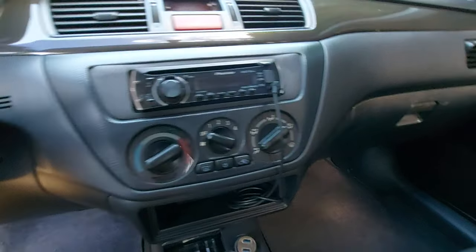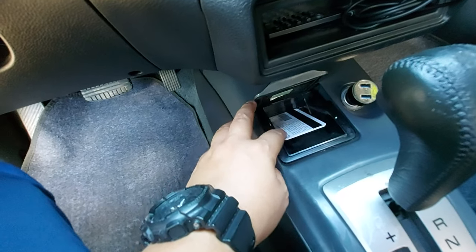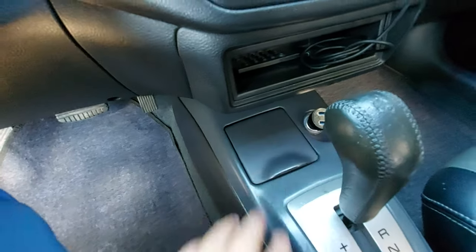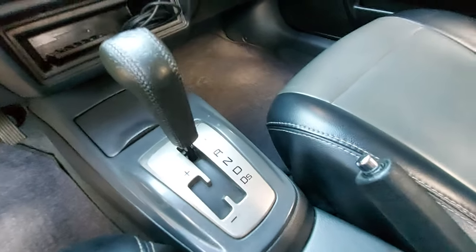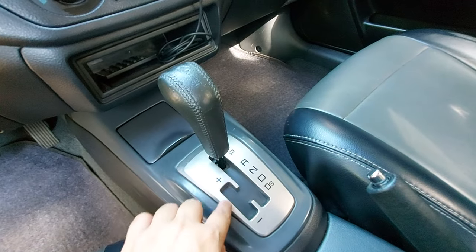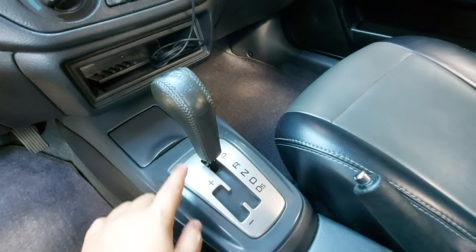There's no Bluetooth but there is an auxiliary input, CD, AM, and FM. Sound quality is nice. There's a storage pocket here where I keep the RFID and a cigarette lighter/charging port. The gear lever gives you Park, Reverse, Neutral, Drive, Drive Sport, and Diptronic with plus and minus for manual mode.